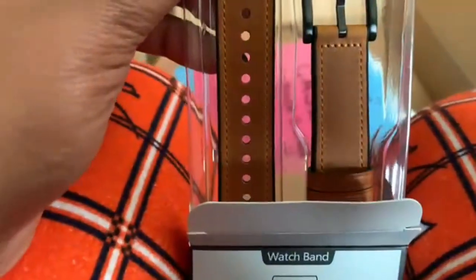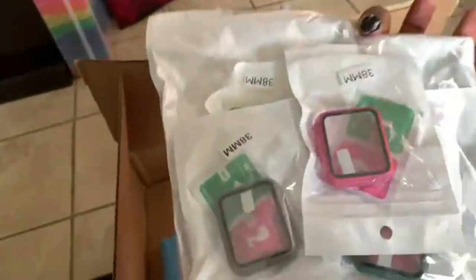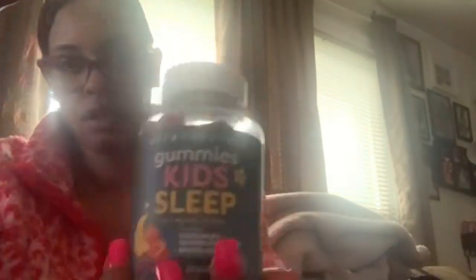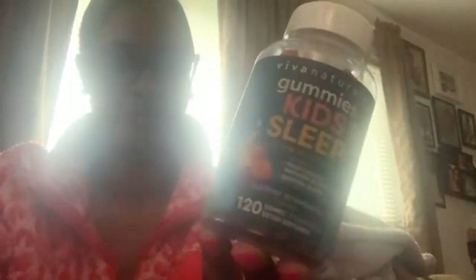I also bought a new case for my MacBook Pro — I got tired of looking at the cheetah one and it was a little too dark, so I wanted something a little brighter. I also got some Apple Watch covers that came in a 12-pack for about $10, so you couldn't beat that — multiple colors in the pack. Last but not least in that package I got some gummy sleep for kids, melatonin in a 120-count, for only about $8 — a really good deal.